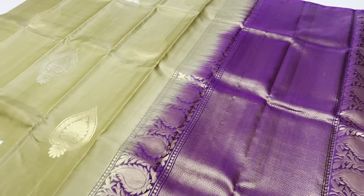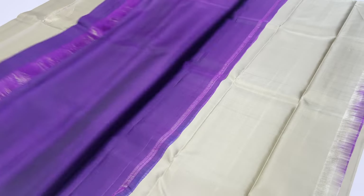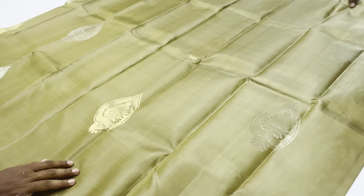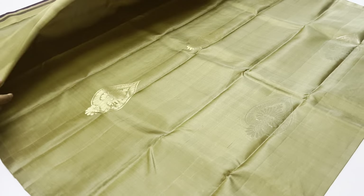Saree 1008 — body of the saree: dark beige shade, lime blouse, violet colour line. Gold and silver zeri motifs, alternate rose saree flower design.